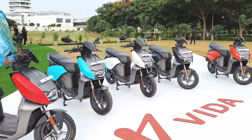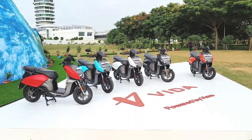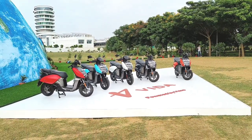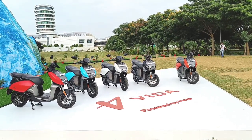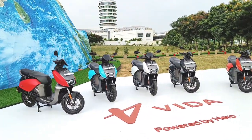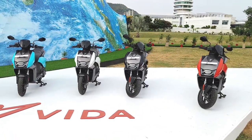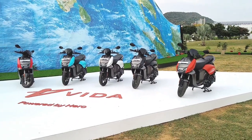All 5 different color options are on display. The pricing for the Vida range — V1 Pro and V1 Plus — starts at Rs. 1.45 lakh for the base version, and if you need a big battery, you have to pay extra. The riding range starts from 145 kilometers going up to around 165 for the higher battery capacity.